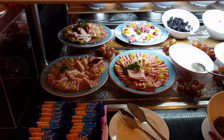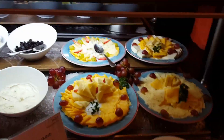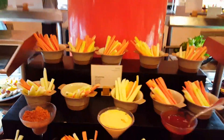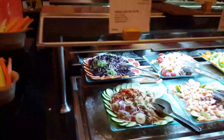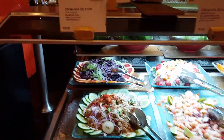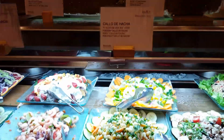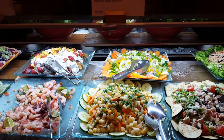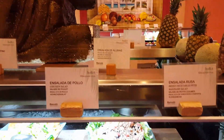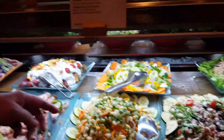If you still haven't found anything you like, there's this — a fabulous salad bar. Apple salad, peekaboo salad, white bean salad, mixed vegetables, chicken salad.